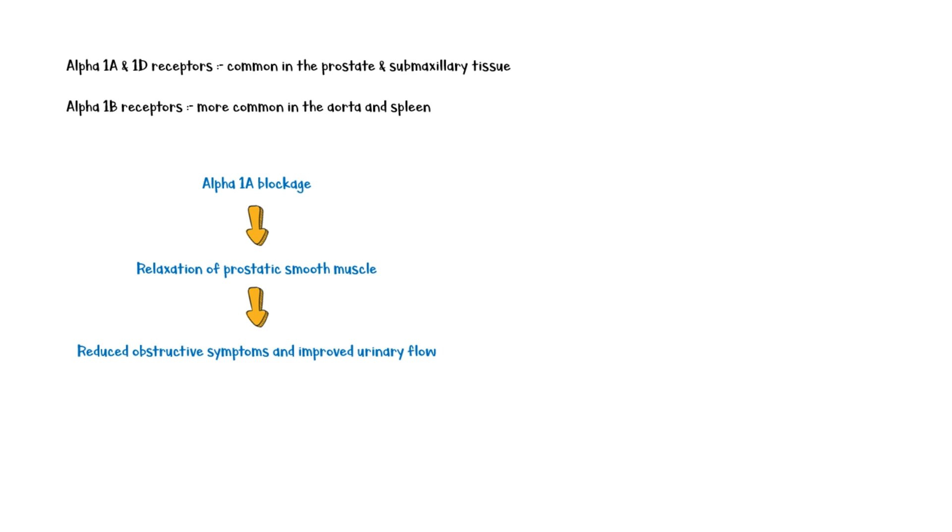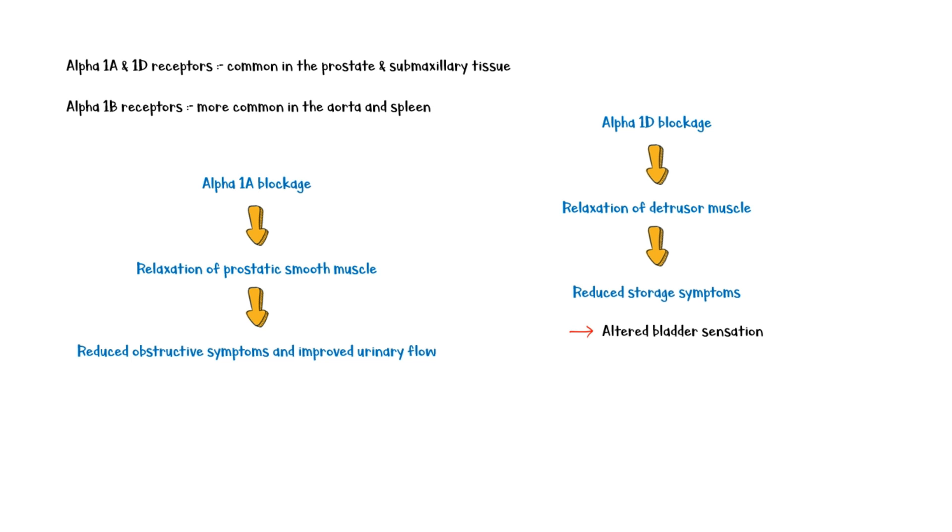Additionally, blocking of alpha-1d receptors causes relaxation of the detrusor muscle of the bladder and reduction of storage symptoms such as altered bladder sensation, increased daytime frequency, nocturia, and urinary urgency.